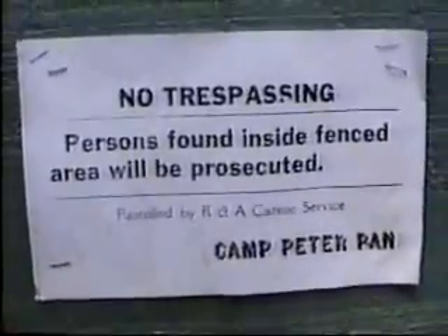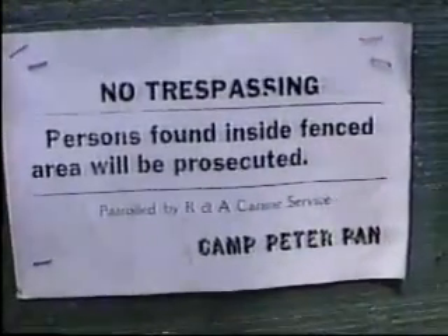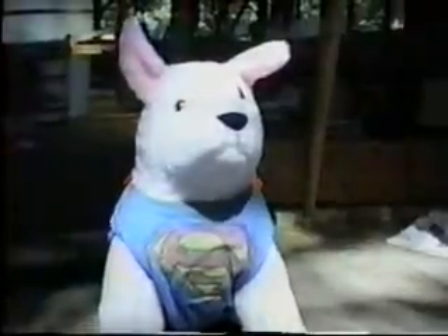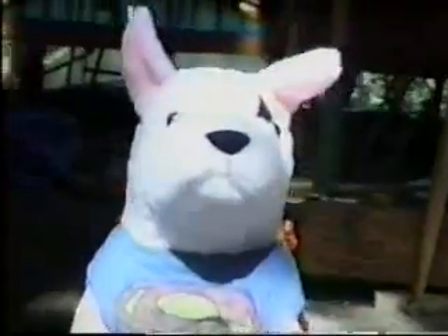Whoa, back boy! Back, back, back, back. Whoa, whoa boy. Fetch! Fetch, boy! Fetch! Ha! Falls for it every time.